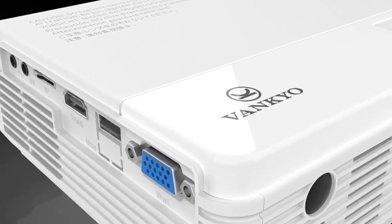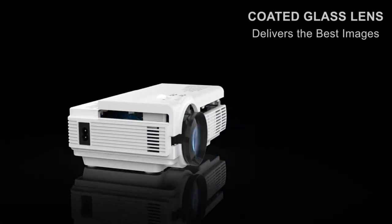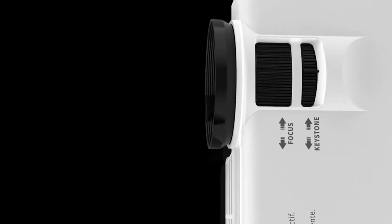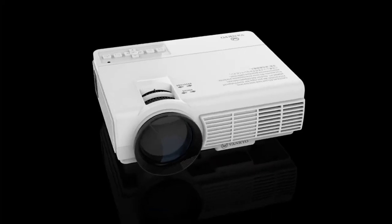The Leisure 3 is fit for playing video, movies, TV series, photo sharing, sports matches, and more. It is easy to connect to almost any device. A customized bag is included, designed to easily carry and store. Note: the Leisure 3 is not recommended for office presentations. The price is $59.99.